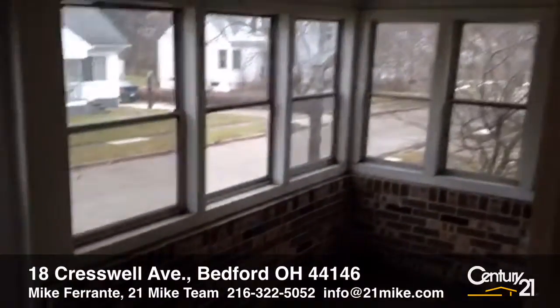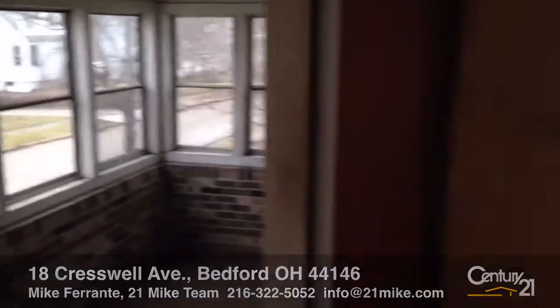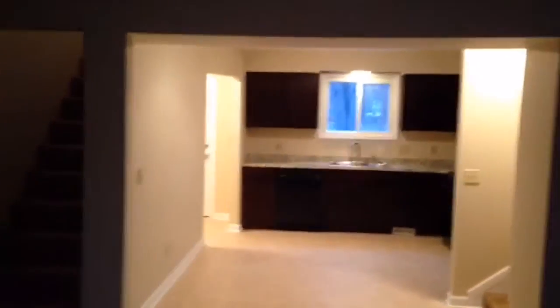Entering the front of Cresswell, you see this wonderful enclosed front patio. Inside has an interesting open floor plan. This first area would be a wonderful dining room that opens right to the kitchen, or it could be another living area.